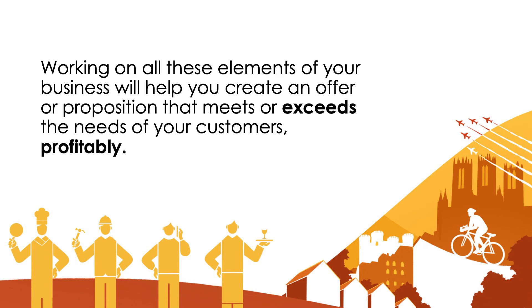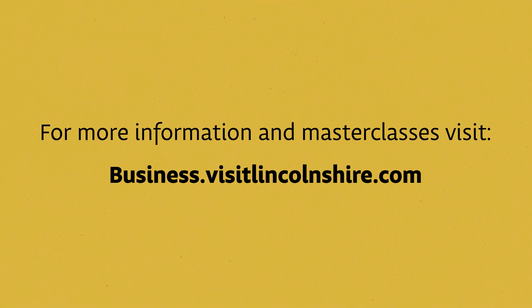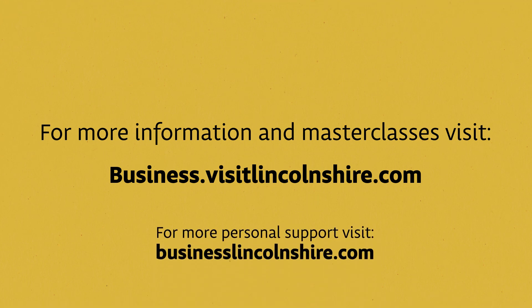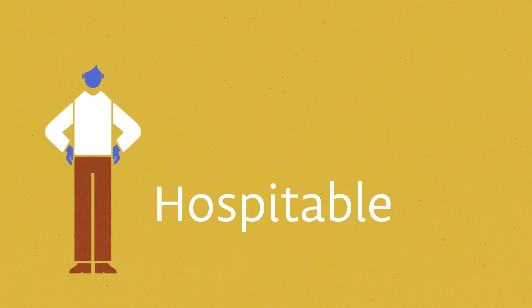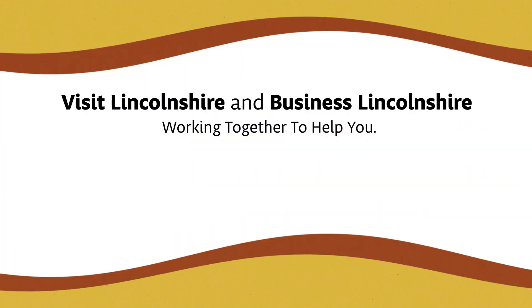Bringing together all of these different elements of your business will help you create an offer or proposition that exceeds — going back to what we said at the start — exceeds the needs of your customers profitably. That's the final session on marketing planning. I hope that you found these interesting and useful. Thank you.